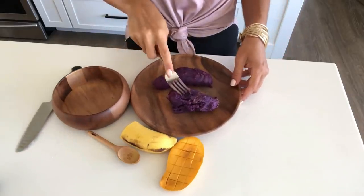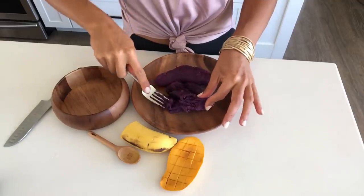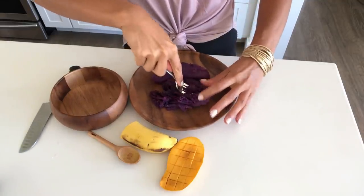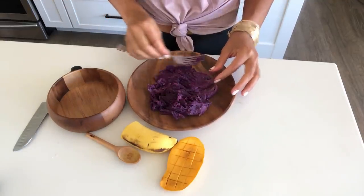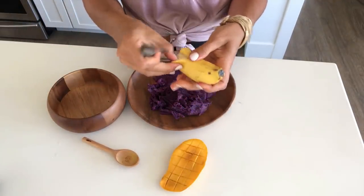Alright guys, so for breakfast I've heated up this already baked purple sweet potato — I just find these at the local grocery store. I'm going to mash it up and then today I'm going to put some banana and mango on top of it.